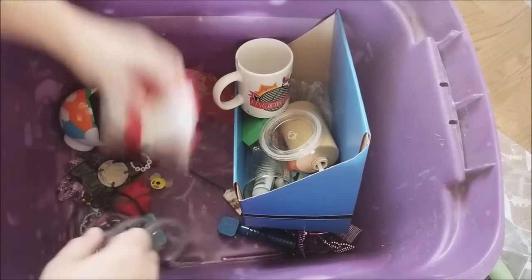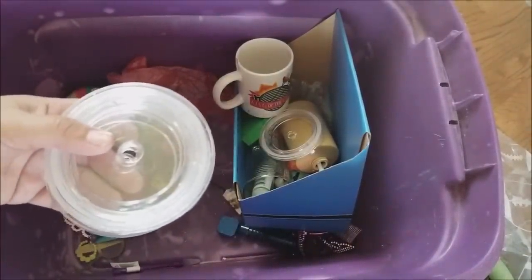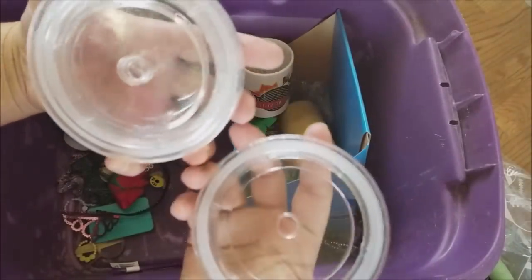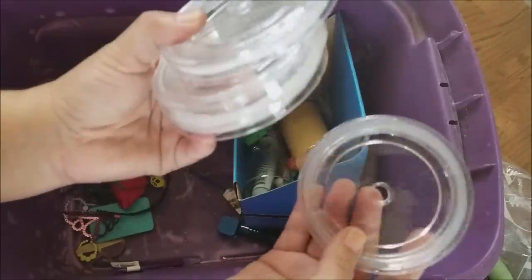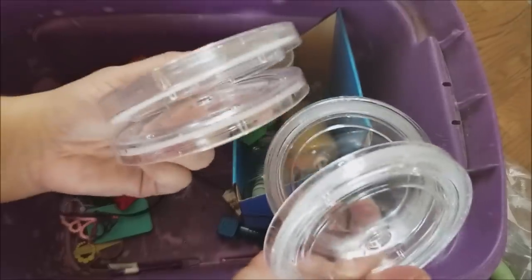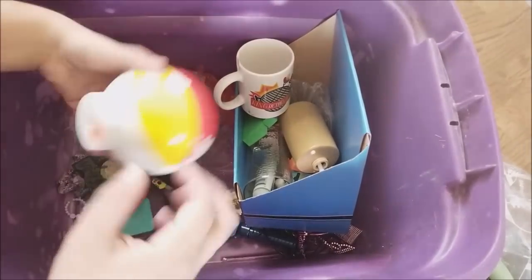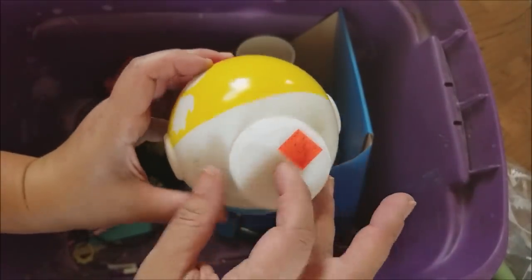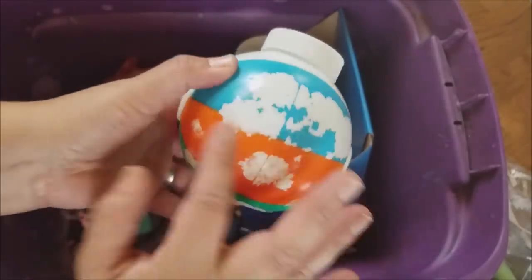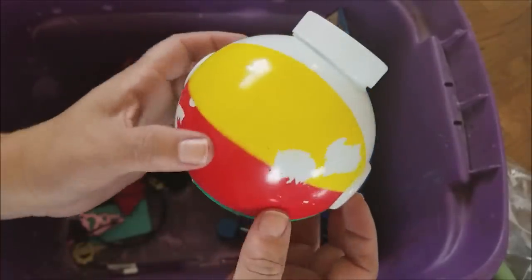There are a bunch of these lids — the cups didn't come with them. Any ideas what else I could do with these besides recycling? One of you crafty people will come up with something. There's also a beach ball — the paint has worn off quite a bit, but it's obviously still usable. I'm thinking it would be fun to turn it into a BB-8 with some paint.